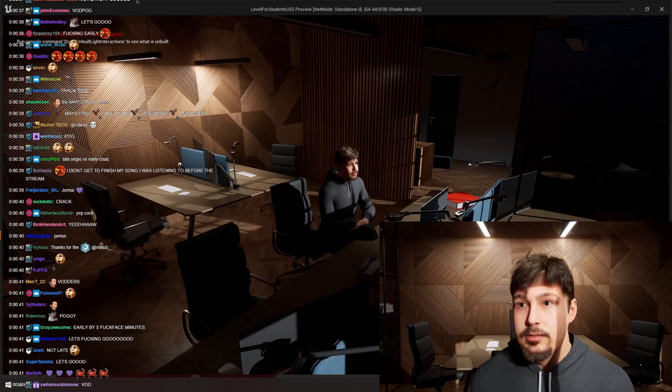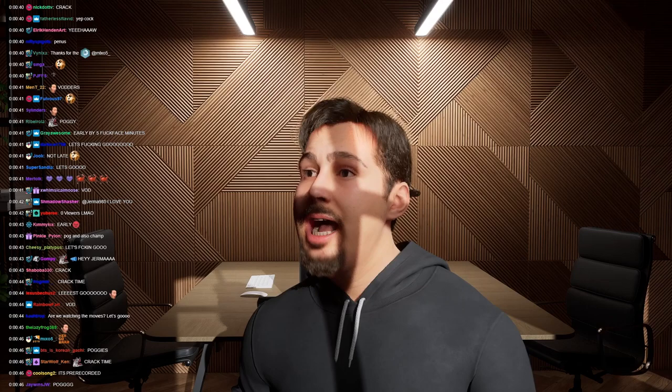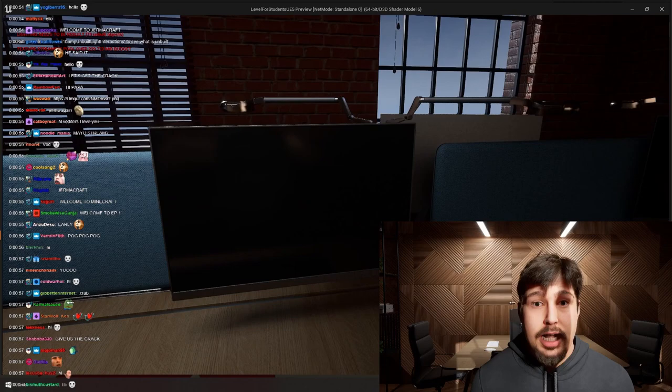Just Chat has two views — one for the streamer and one for the audience. When the application is run, the virtual camera automatically exports the audience view like a normal webcam, allowing you to easily plug into OBS, Discord, or even Microsoft Teams, if you're freaky like that.